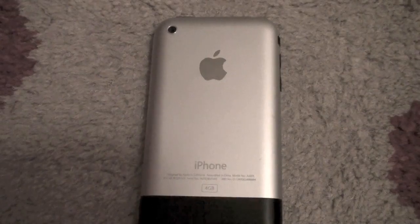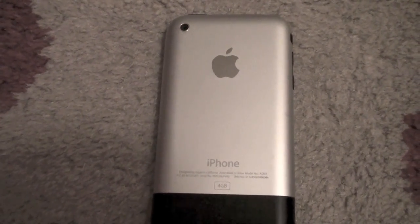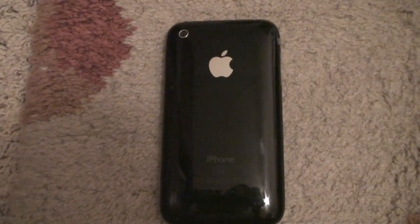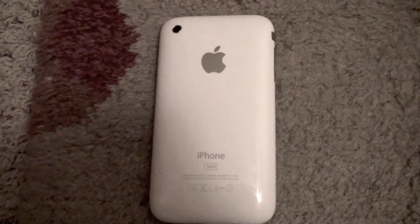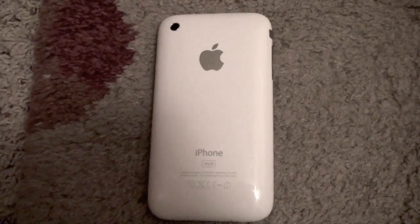First off, I have the first generation iPhone 4GB running OS version 3.1.3. Second, I have an iPhone 3G 8GB running the latest version of iOS 4. Third, I have an iPhone 3GS 16GB also running iOS 4.